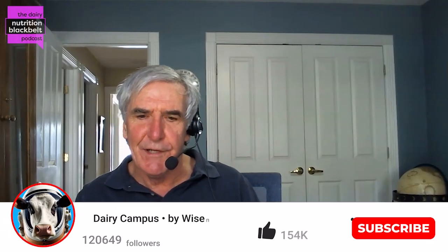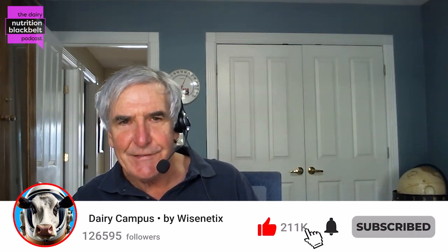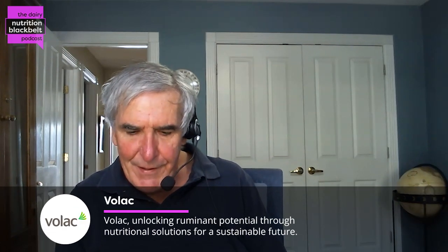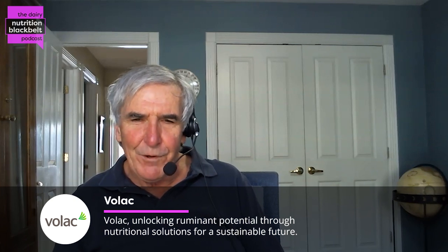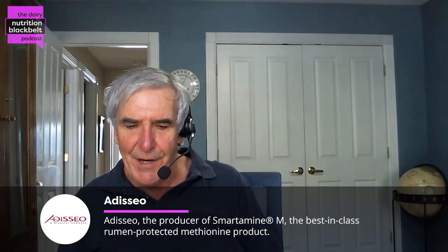I am Bill Weiss, host of the Dairy Black Belt podcast. My guest today is Addison Carroll. She's a PhD student at the University of Nebraska-Lincoln, working under the direction of Dr. Paul Kononoff. She's worked on some interesting projects, and the first one I'm going to talk about is some work she did on preference with robot-fed cows. Addison, thank you for coming and welcome to the podcast.